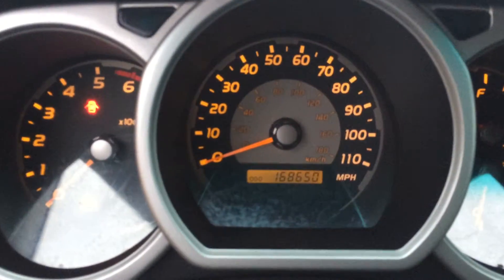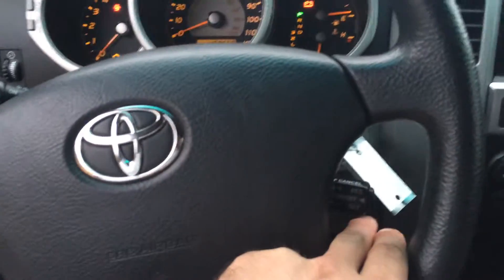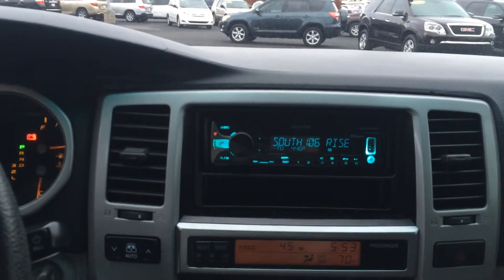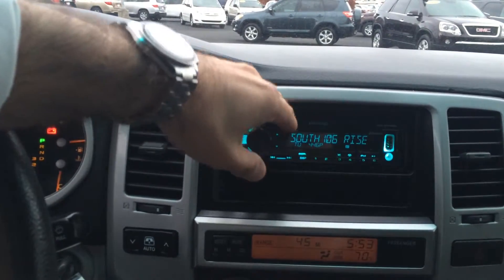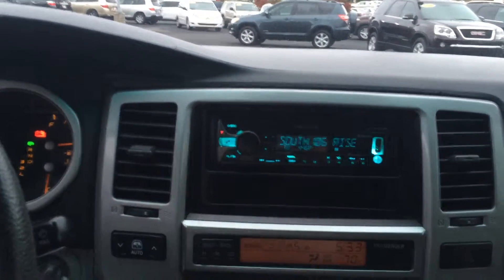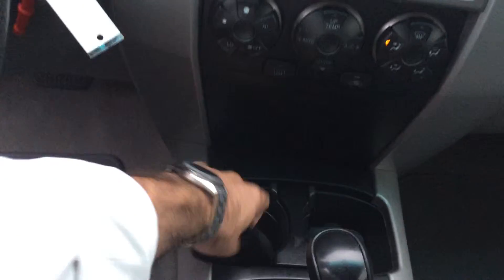Here's all your instrumentation and dials, and you can see you have cruise control here. Power glass there, climate controls, and you also have an aftermarket Kenwood audio system with AM, FM, and CD. And of course you have the USB there, plug-in, as well as Bluetooth capability. And there's a remote here for it.